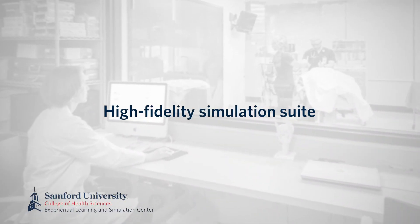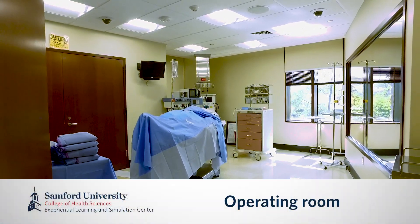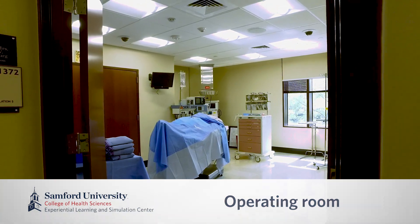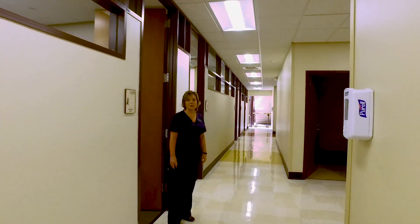Next, we move to our high-fidelity suite. We have five rooms housing high-fidelity mannequins. This is our first, which is the OR and is typically used by our nurse anesthesia students. The HPS mannequin housed here simulates human physiology and gas exchange.